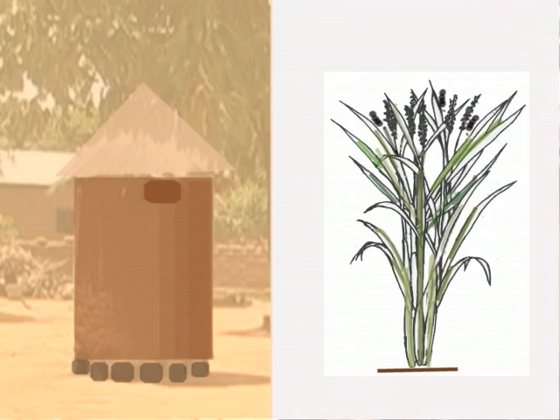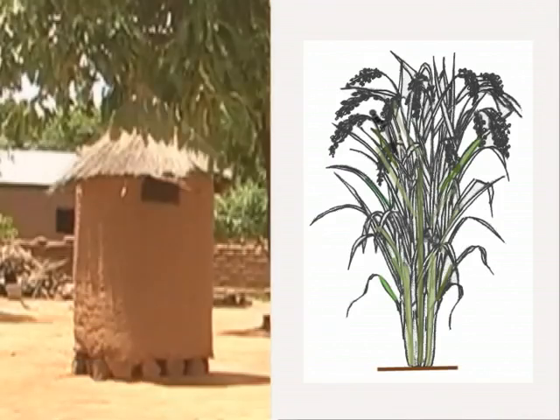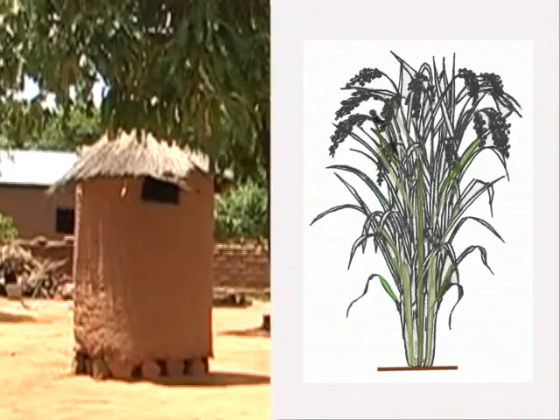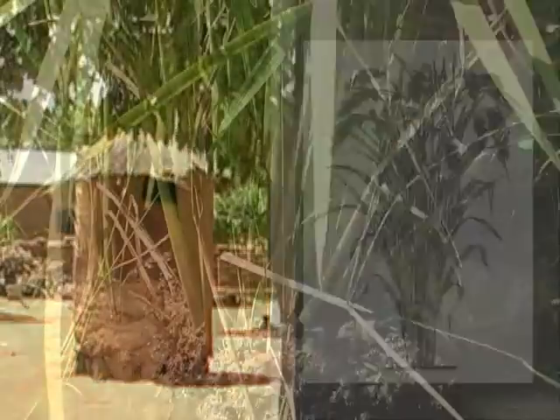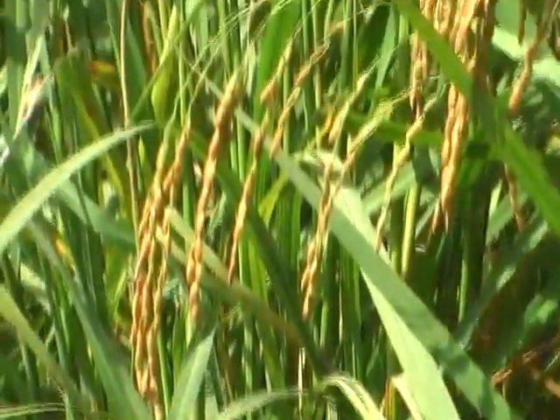After the flowering and until maturity, the rice plants fill their grains. It's like filling the granary. It takes a lot of nutrients during these stages — for the foundation, to build the walls and the roof, and to fill the granary.